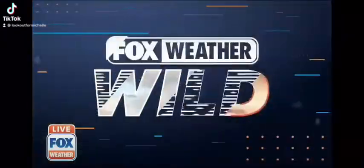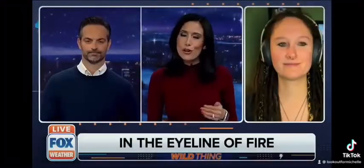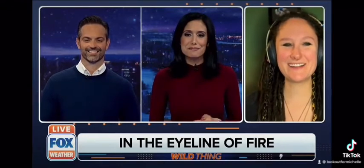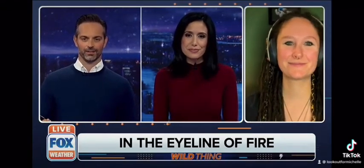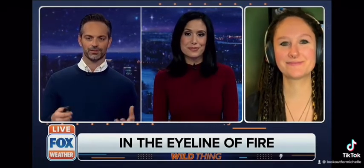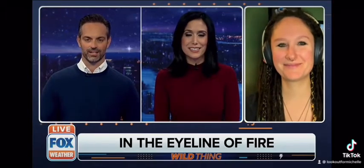Joining us tonight is forestry technician Michelle Ward. Thank you so much for joining us tonight. Thank you for having me. So I think it's safe to say you have what would be called an unusual job. Can you describe what your normal day-to-day looks like?